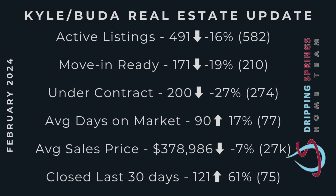Average sales price dropped a little bit, about 7%, down to roughly $378,000-$379,000. But last 30 days closings is up 61% — that is a huge number.